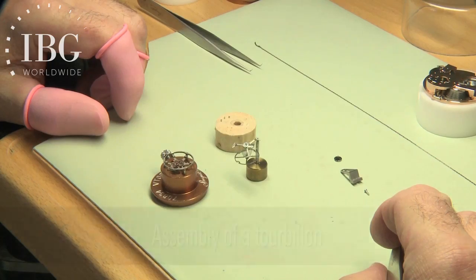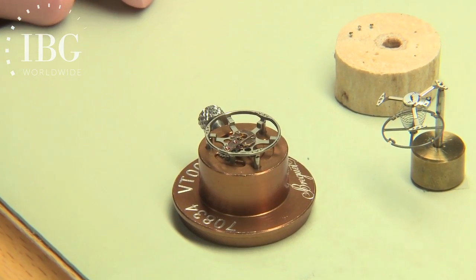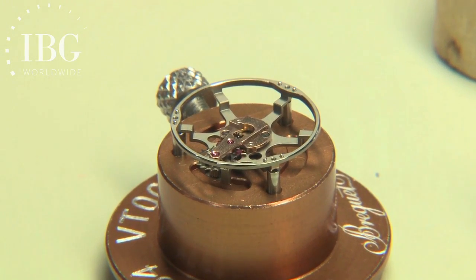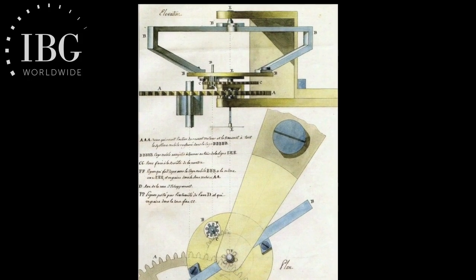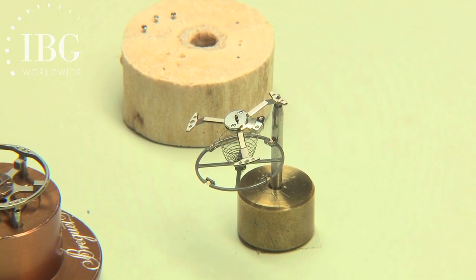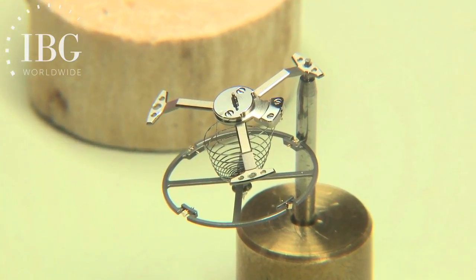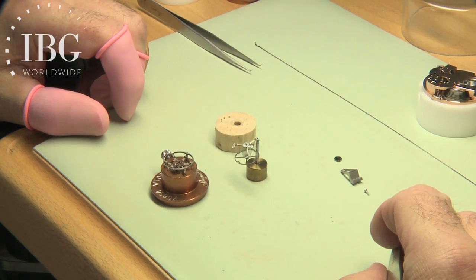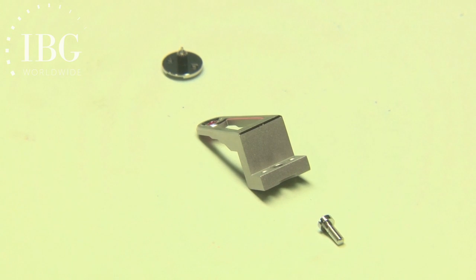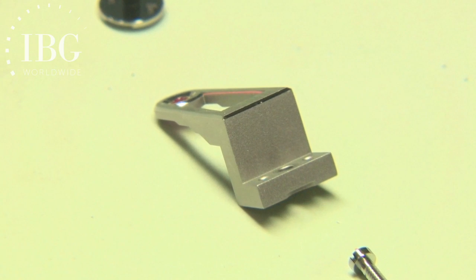The master watchmaker has arrayed in front of him some of the key components. First, the tourbillon cage fashioned out of titanium — the shape of its arms is inspired by the original 1801 Abraham-Louis Breguet patent. Next to it is the balance wheel, also in titanium, with a very unusual — and this was a world first — silesium spiral with a Breguet overcoil. Behind is the upper bridge for the tourbillon that's been hand finished. If you look closely at the anglage, you'll see sharp interior angles, which shows it could only have been done by hand using a file, not an electric tool.